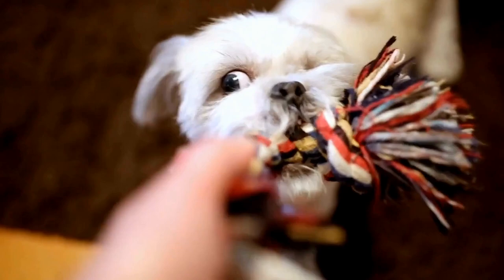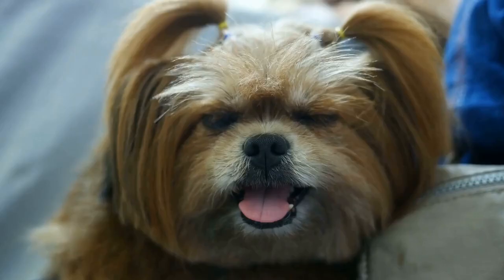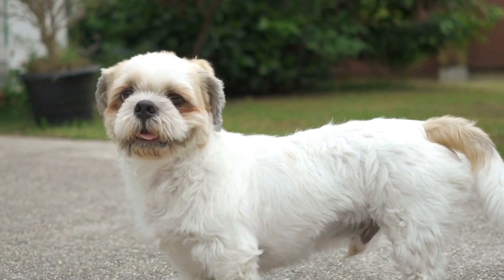In conclusion, Shih Tzu and artistry go hand in hand. Artists have been captivated by the unique beauty of this breed and have successfully captured their essence on canvas. Whether it's through traditional paintings or digital creations, the artistry surrounding Shih Tzu has become a way to celebrate their charm, playfulness, and remarkable beauty.